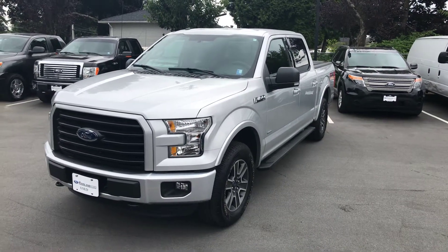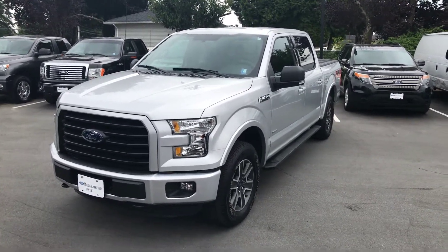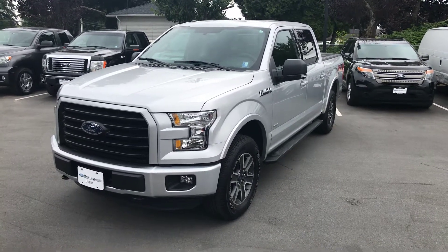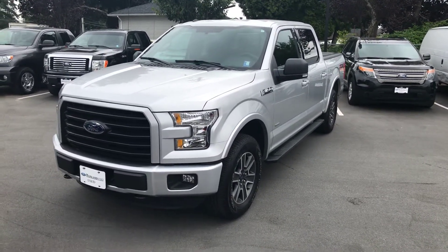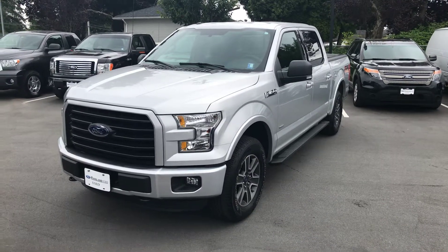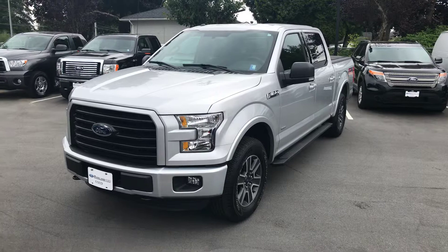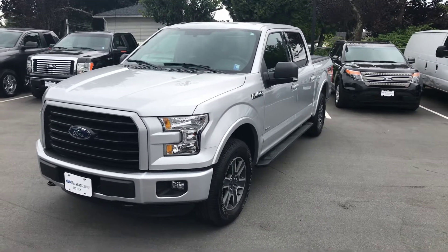Good morning Cameron, this is Keith Scott, the internet sales manager here at Mainland Ford. Just wanted to thank you for your inquiry on our beautiful 2016 F-150 — couldn't be a cleaner truck. I'm really excited to show it to you. A local truck customer bought it here and traded it in on a brand new F-150, so here we go.